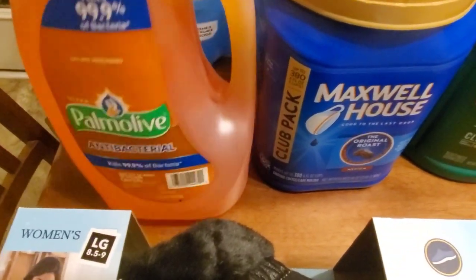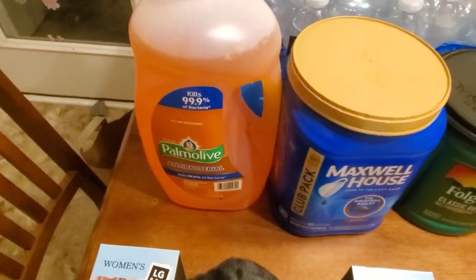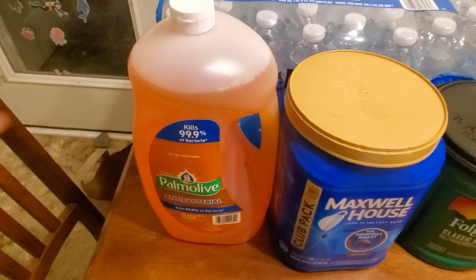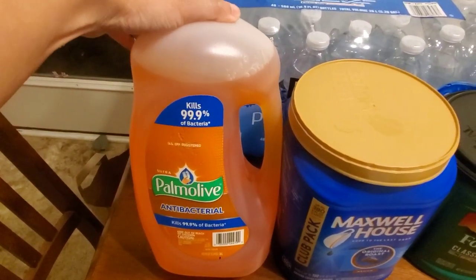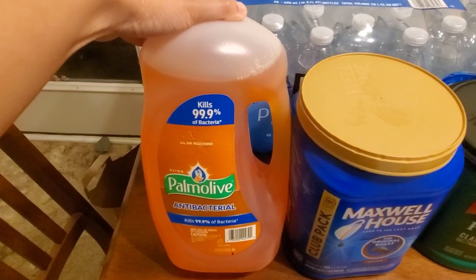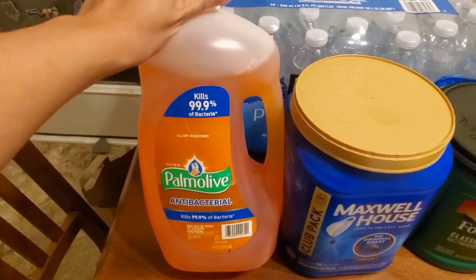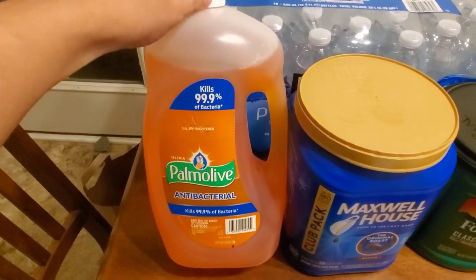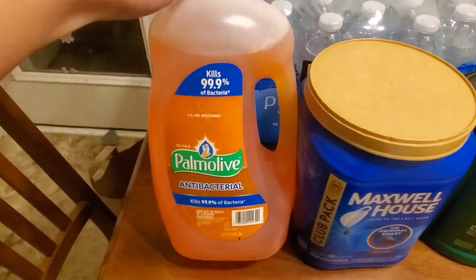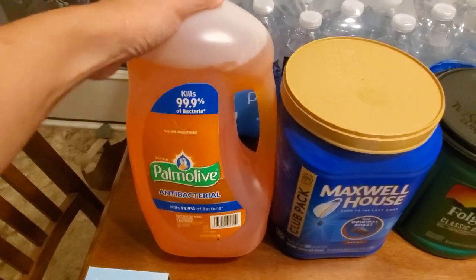So Palmolive — this is a giant 102 fluid ounce antibacterial bottle — this was $7.98. It wasn't on sale or anything. I usually wait but I was running low on the Members Mark blue one, the Dawn knockoff at Sam's Club that I really like. It's like $6.25 for a slightly smaller bottle, but it was completely out — people are panic buying. They did have a bunch of this and I am running low, so I wanted to have one on hand.